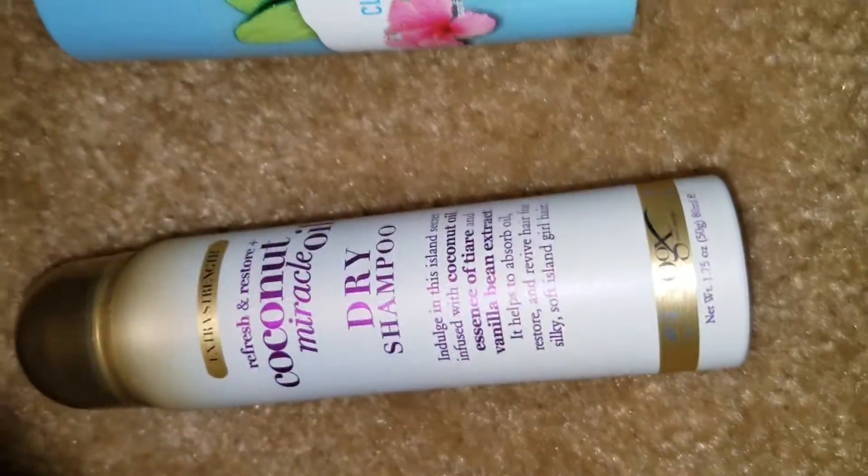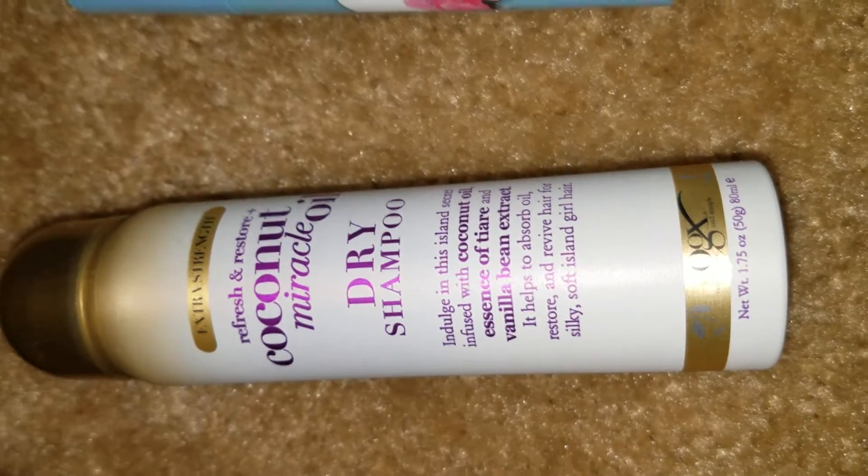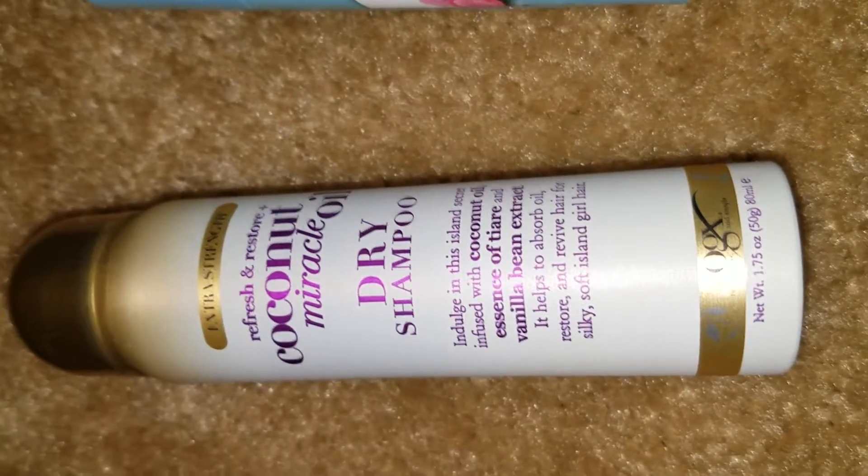First in the box, we have the Coconut Miracle Oil dry shampoo. It's a pretty nice size. I've never tried this, so I'm looking forward to trying it.